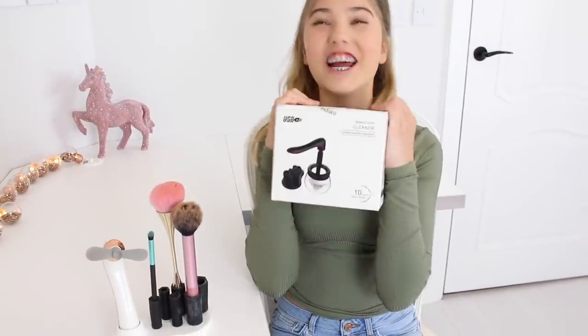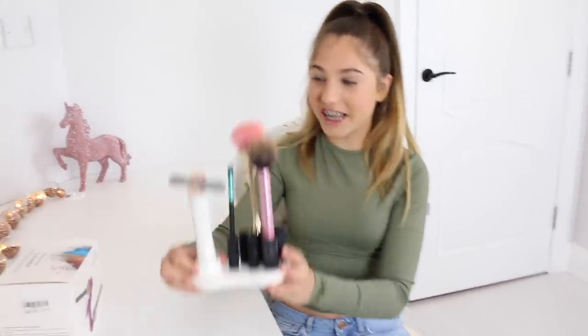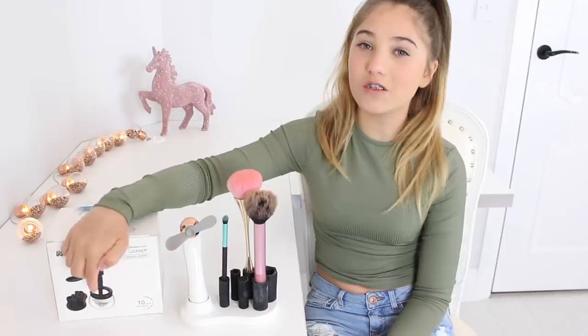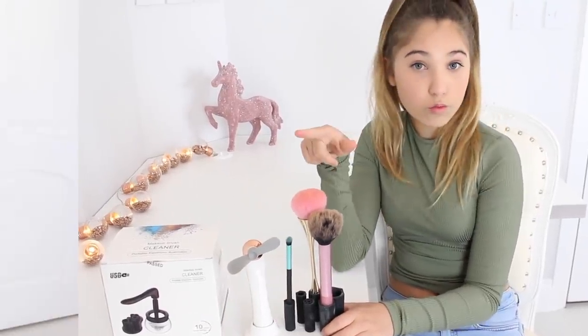The makeup brush cleaner came and I am so excited! Before this video I actually used it because I was really excited. This is what it looks like outside the box when it's all set up — it actually comes with batteries already in it, fully charged, and you can use it as a fan too. What it does is dry your brushes so you don't have to use your hair dryer and wait a long time. It has three settings. My mum was quite confused when it arrived because it's not really for school, but she was happy because I cleaned her brushes. I absolutely love it!